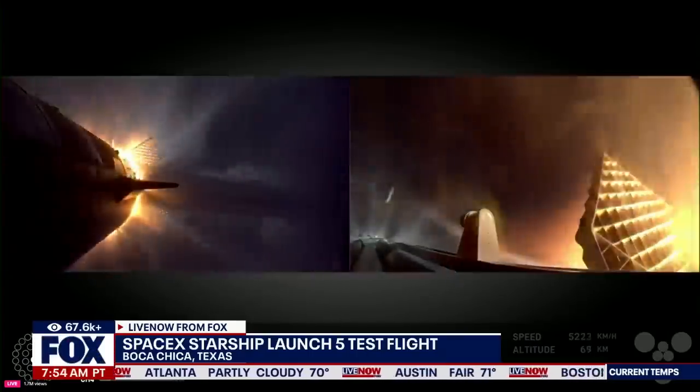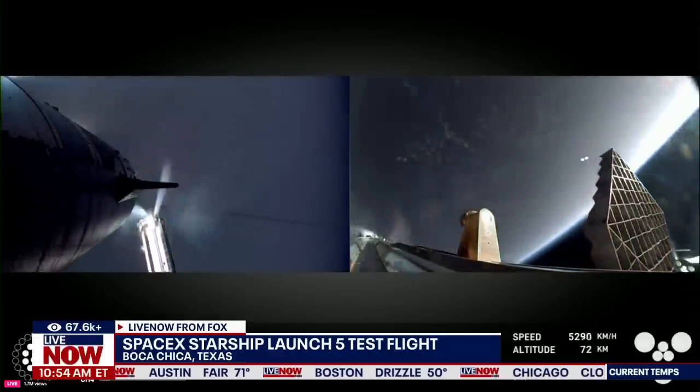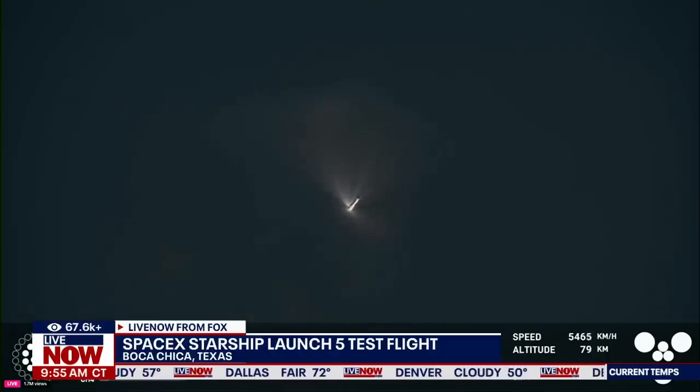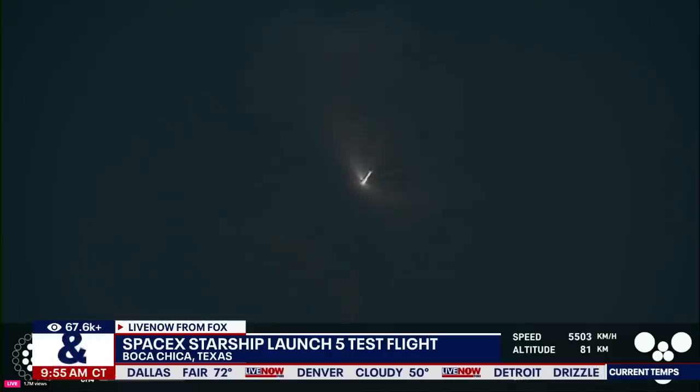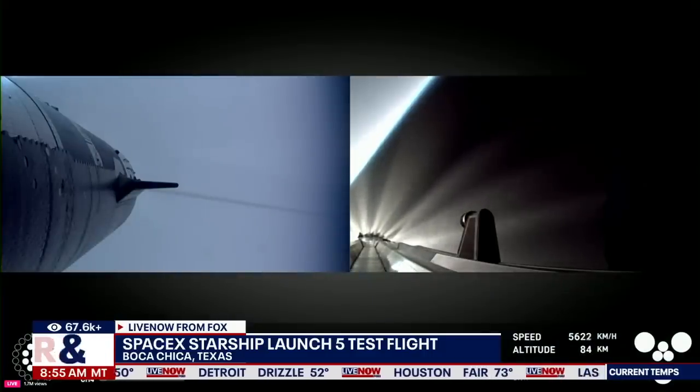Ship engine start up. There's most engines cut off. Stage separation. Booster stage separation — hot stage separation confirmed. Ship is under its own power. I'm seeing six out of six Raptors lit. Hopefully I've got a booster on the way back. I'm going to send it to you guys in Hawthorne.